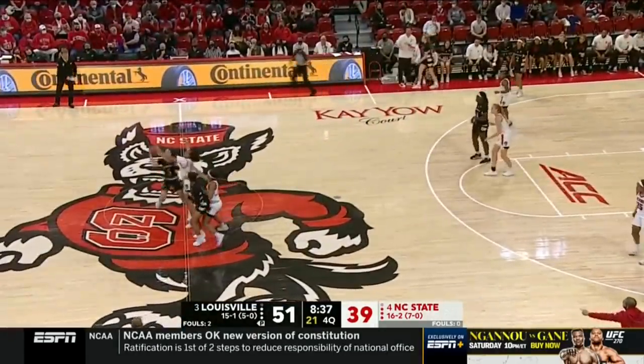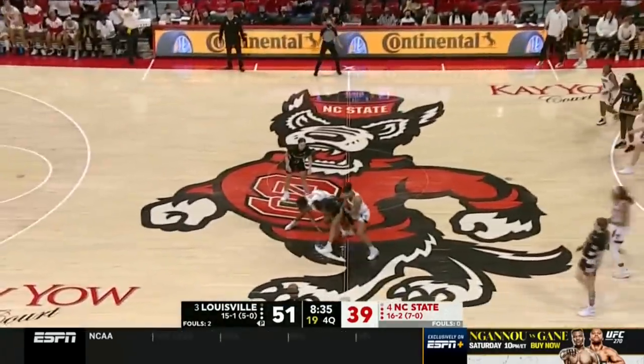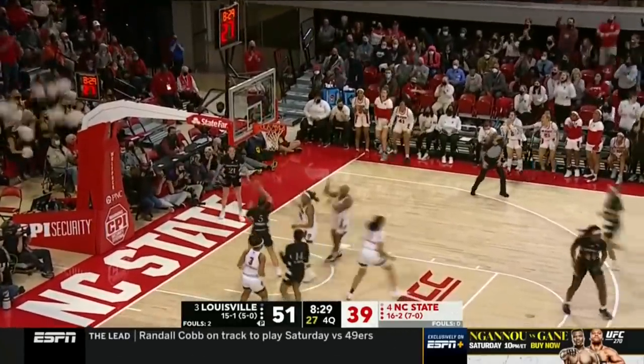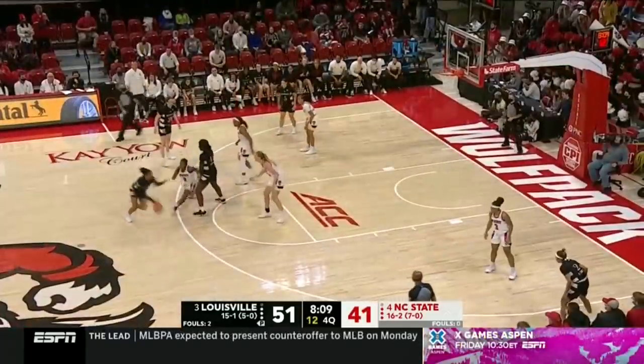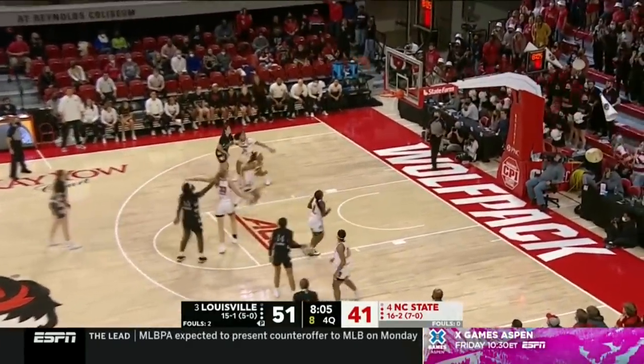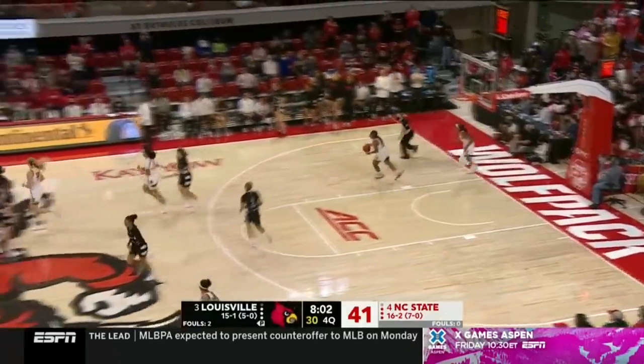Robinson loses it — and now she did turn it over. Brown-Turner finds Johnson, she finishes. This crowd reacting as such, feeling some momentum as Cochran sticks the jumper.